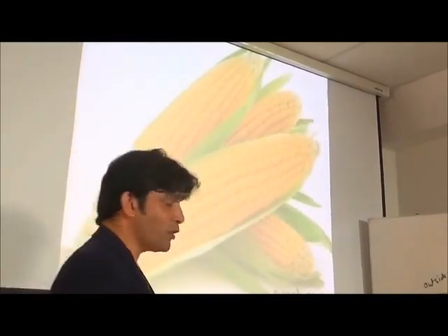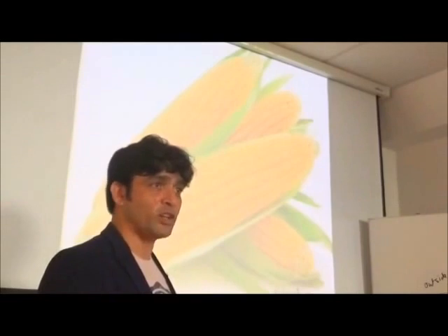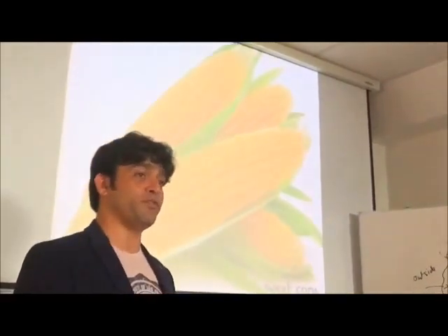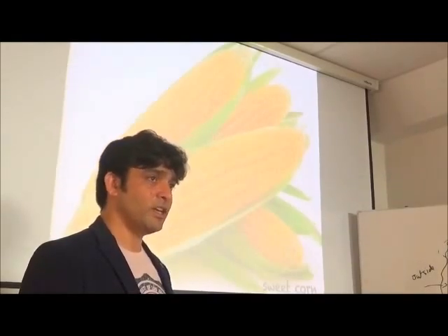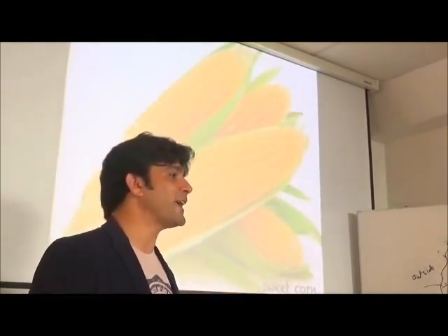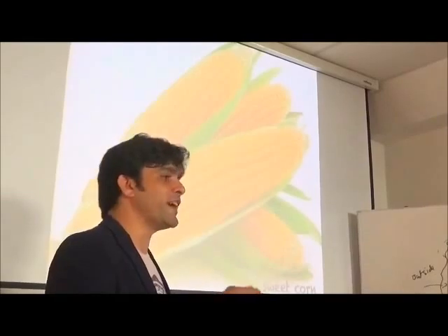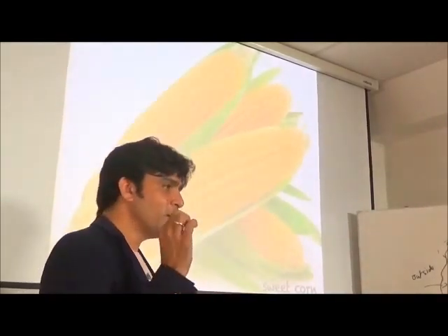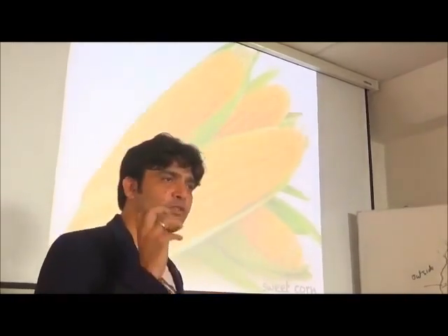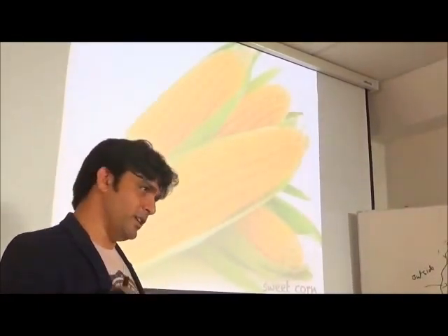Next is sweet corn. Kellogg's was started by a person who wanted to feed people with fiber — he started promoting cornflakes as a breakfast food. In simple words, it was fiber he wanted to send in. Sweet corn is amazing to actually clean up your gut.